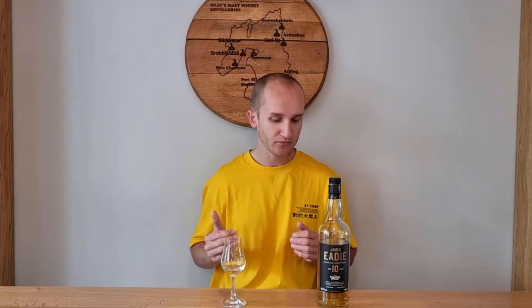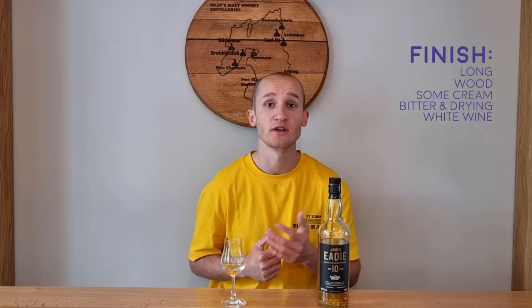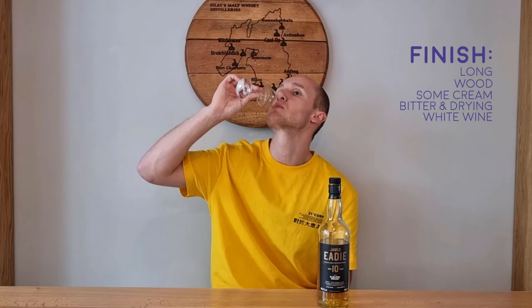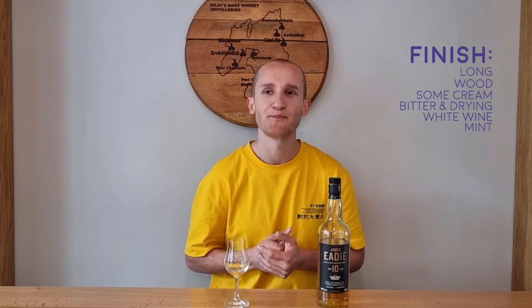So the finish. The finish is long — mainly that wood coming through, a little creaminess, not as creamy on the finish. The finish just paves the way for a wood bitterness, drying. Possibly some of that white wine from the nose coming through in the finish now. The mint as I said — that's on the palate and it's almost approaching the finish. It's there in the finish for sure — more of like a spearmint now, like chewing gum.